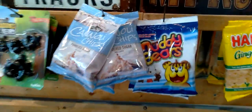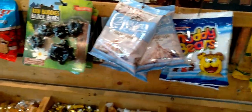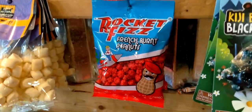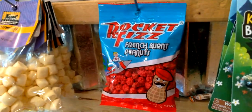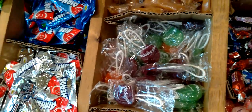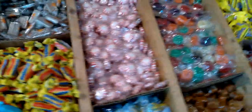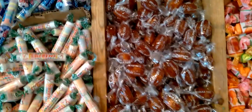They have muddy bears — I've never seen muddy bears before. Black Bear Buddies, those are cute. French burnt peanuts, kind of like Boston baked but they're peanuts. And I remember those lollipops — you'd get those at the bank. Further down, they have all kinds of made-in-the-USA candies. Root beer barrels, remember those?